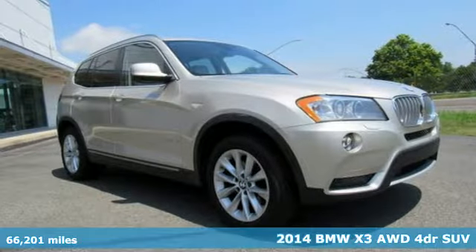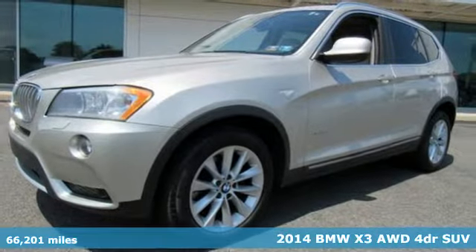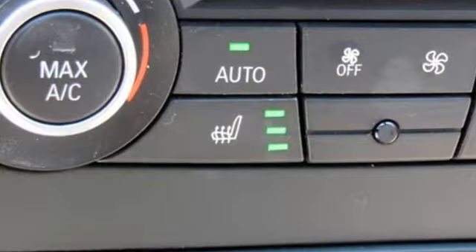Here's a 2014 BMW X3. This X3 is versatile and nimble enough for the urban jungle and capable enough for your next road trip. It's equipped for all your driving needs and wants.